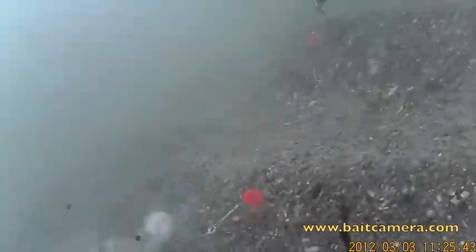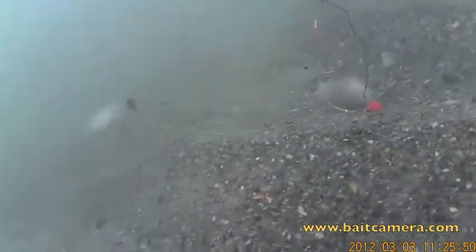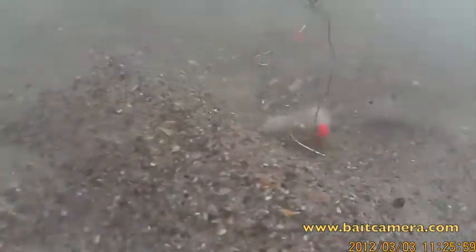Here you can see very clearly we're fishing with shrimp and there's a number of bait fish playing with the bait. Nothing as far as any consequence, but you can see clearly that the bait is attracted to them.